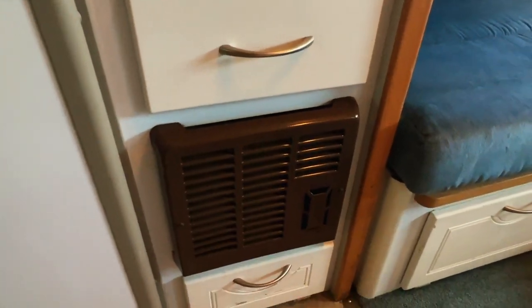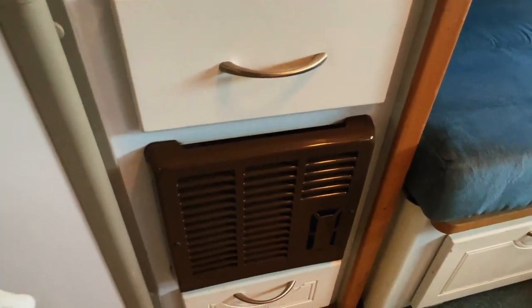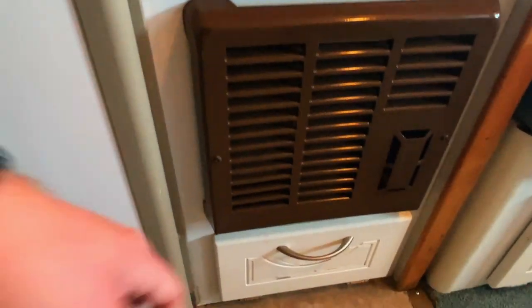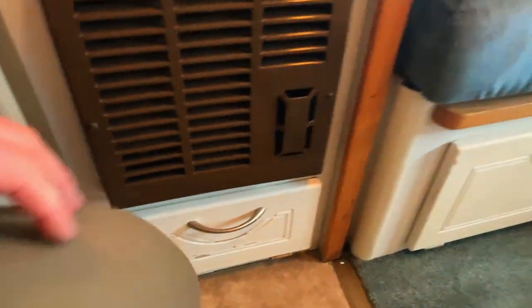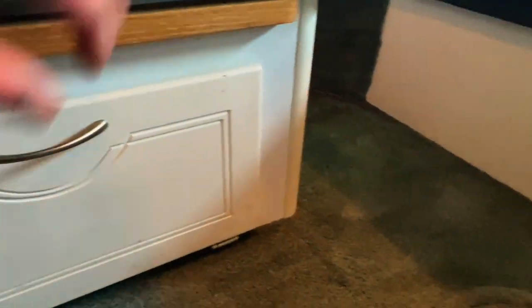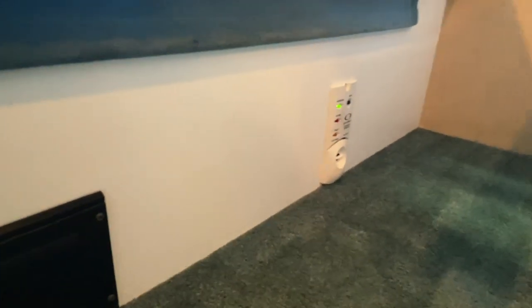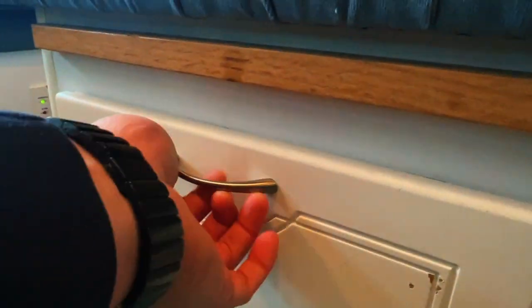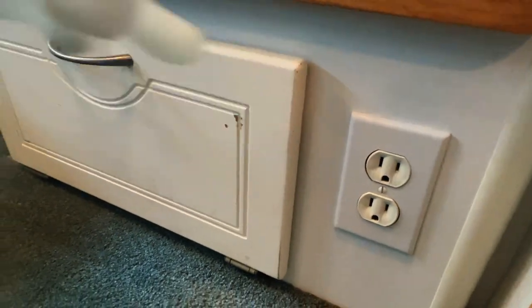Propane furnace — this gets the heat by burning propane. The fan is run by 12-volt electricity, so your coach battery. Got some power connections there. Got your fuse panel. Another noxious gas detector. 110 plug-in.